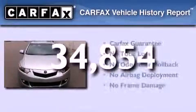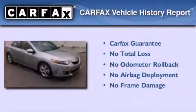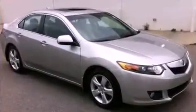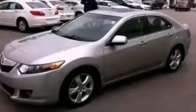Not to mention that this Acura qualifies for the Carfax buy-back guarantee. This vehicle is sure to sell fast — call and arrange your test drive today.